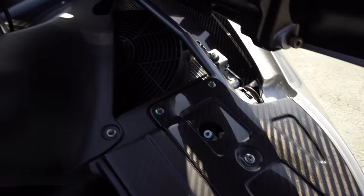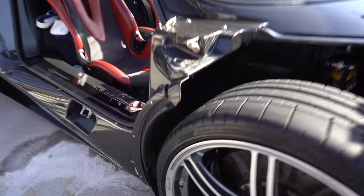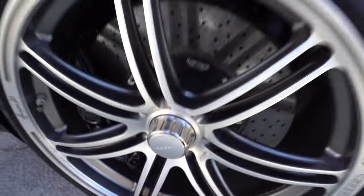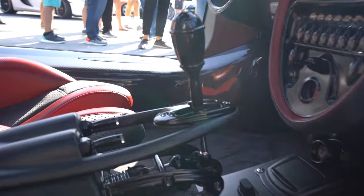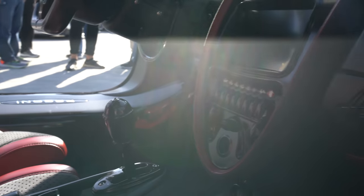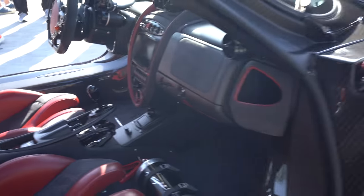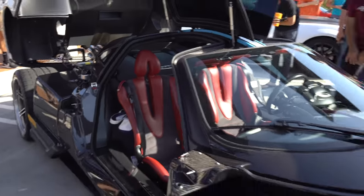Even on stuff you cannot see, like under the hood, the detail is crazy. Check out that wheel — wow. And then check out the detail on the shift linkage. This is like automotive art right here. The problem of creating a car like this is you really can't drive it — it's like artwork for display, for people to enjoy and watch.